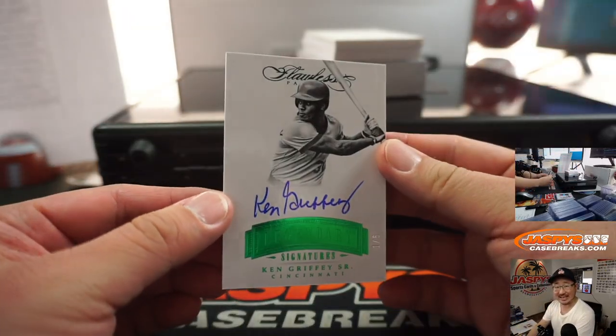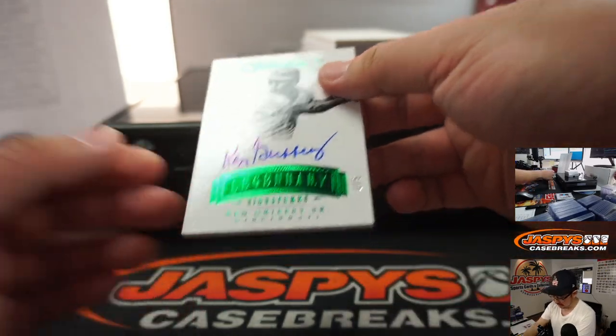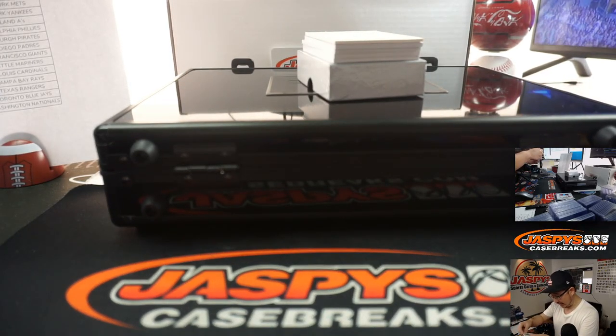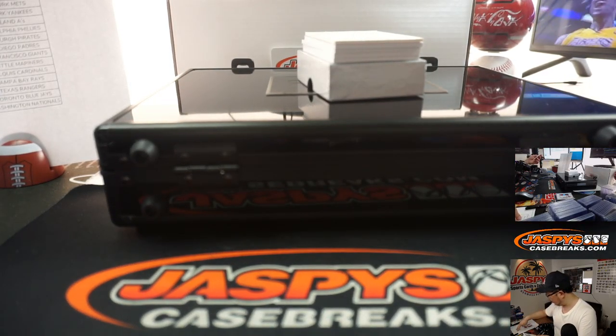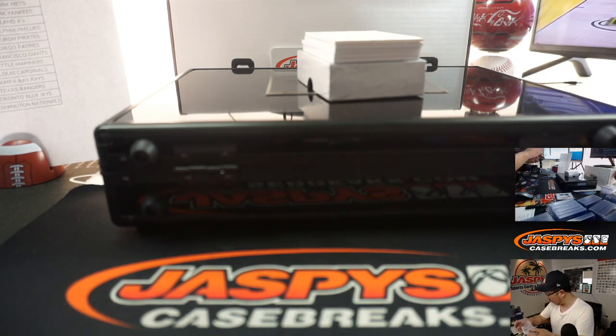We've got Ken Griffey Sr., 1 out of 5, legendary autograph — Redlegs. That's going to be a number block team. Shane L. with number 1, Reds 1.